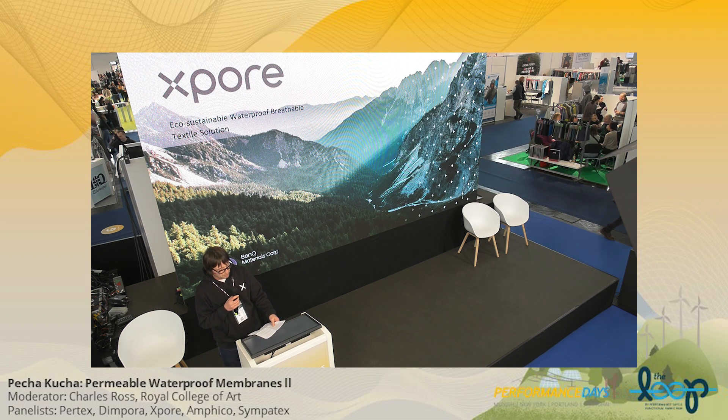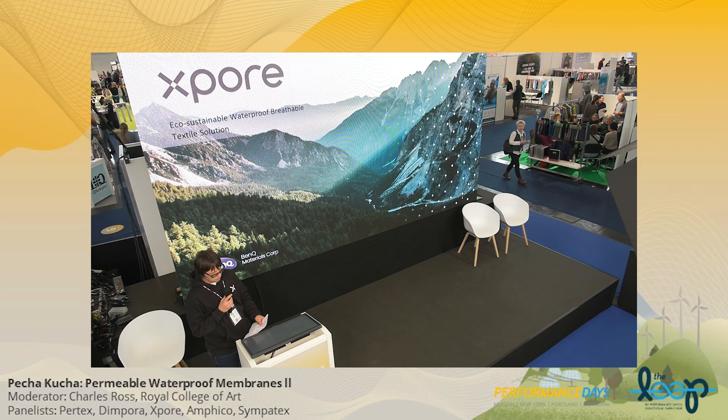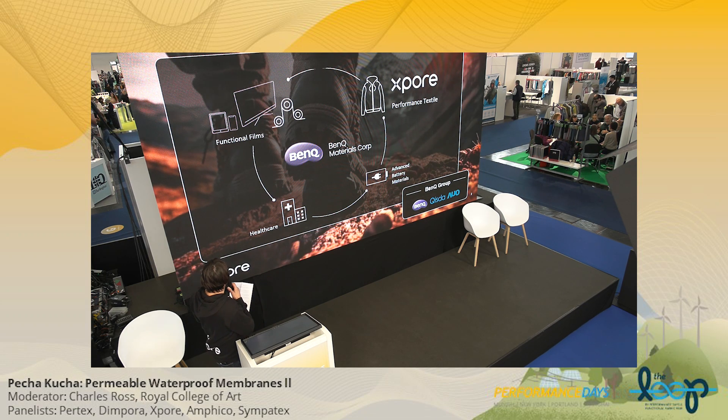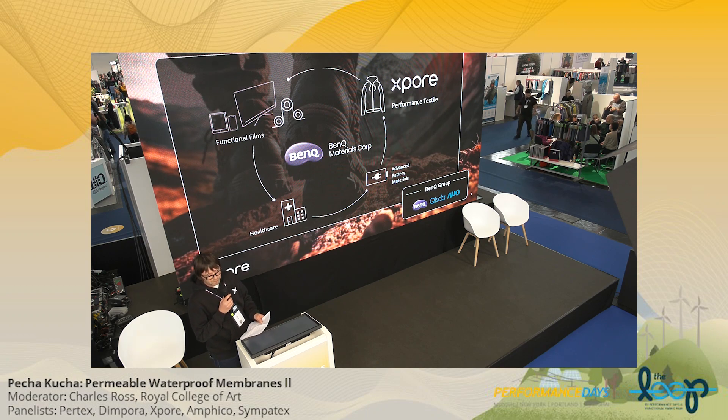Hi everyone. I'm Henry from BenQ Materials and I will introduce a new product today. BenQ Materials is part of the BenQ Group in Taiwan. BenQ is a leader in material engineering, expert in material science and polymer products. BenQ Materials is famous for creating and producing high-tech products: film for TV, touchscreen displays, medical care products, battery separator films — and that technology leads us to X-Pore.